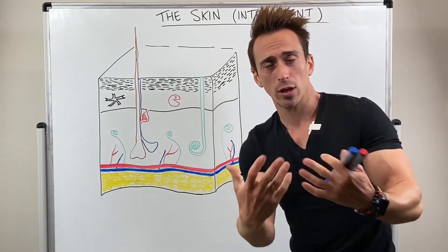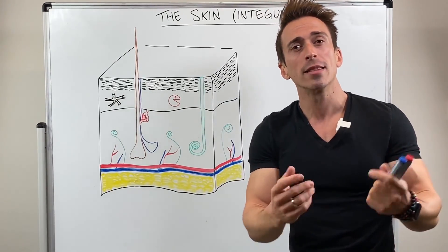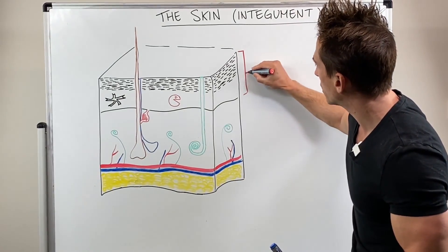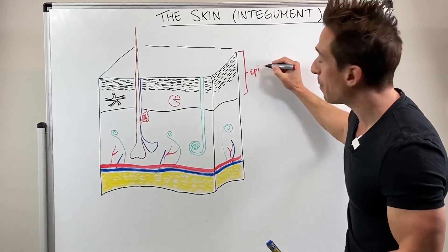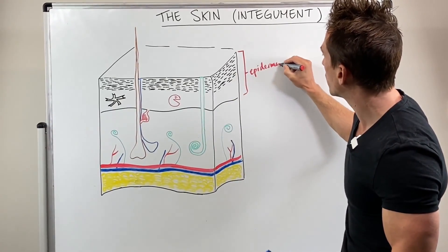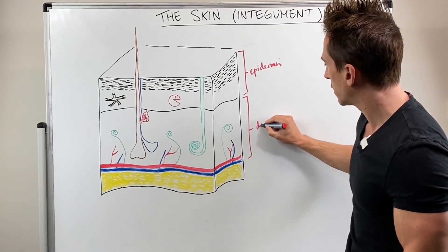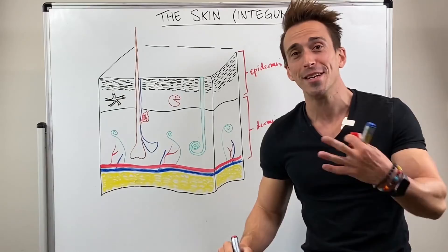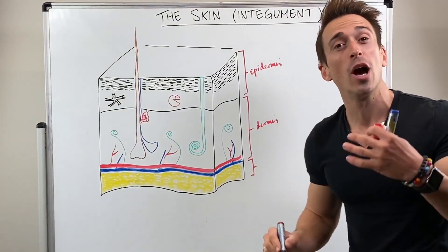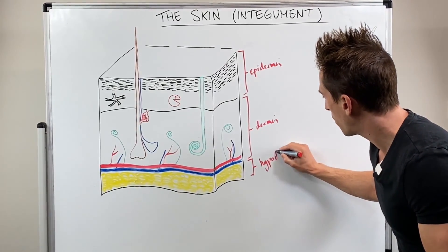When you look at me and I look at you, what you're actually looking at is the top or most external layer of our skin that we term the epidermis. So let's write that up here. This top layer that you can see is known as the epi — now epi means 'on top of' — dermis. The dermis is obviously going to be the layer underneath the epidermis. And then the layer underneath the dermis is going to be called the underdermal layer, which we term the hypodermis — hypo means under — hypodermis.